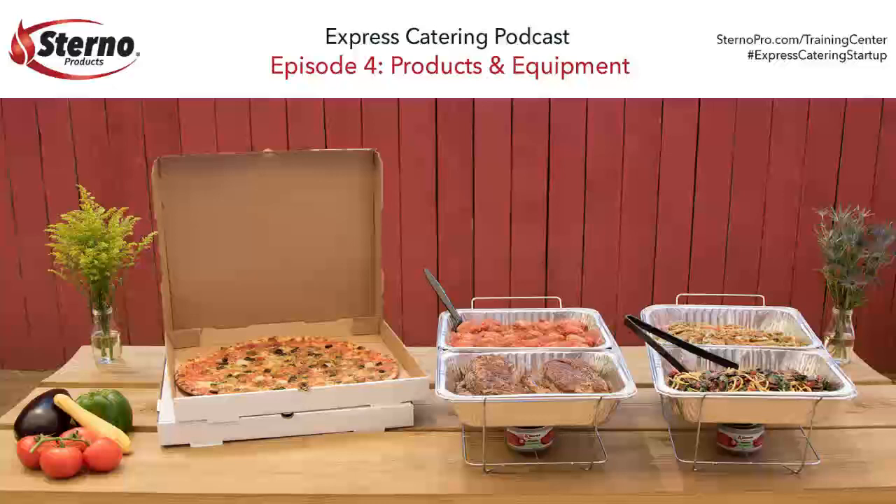In past episodes, we've covered everything from getting to the point where you're going to pull the trigger on the program — taking the dive, doing homework, finding out all the things you need to know before you get going. Yesterday, we covered menu development and pricing. This entire podcast series is available at sternopro.com/training-center.